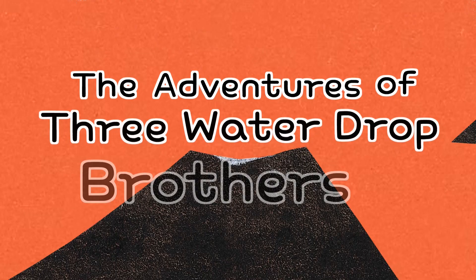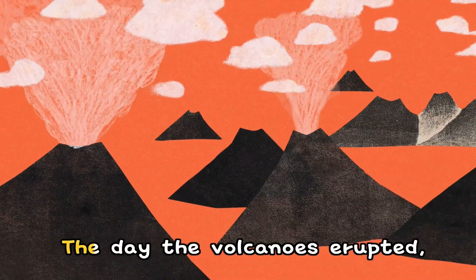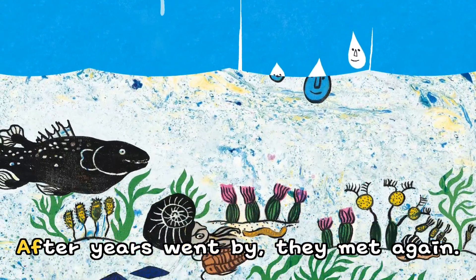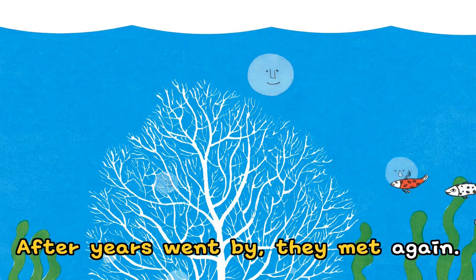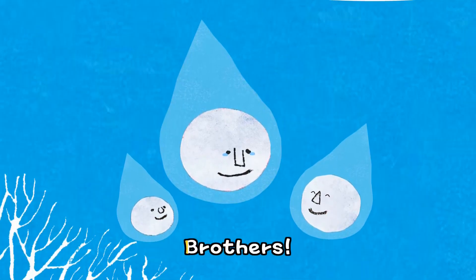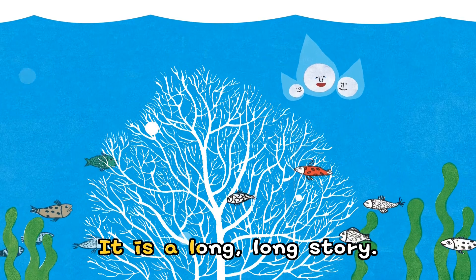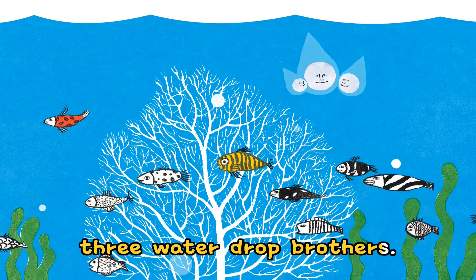The Adventures of Three Water Drop Brothers. The day the volcanoes erupted, the three water drop brothers were born. After years went by, they met again. It's been such a long time, brothers! How have you been? It is a long, long story. The adventures of three water drop brothers.